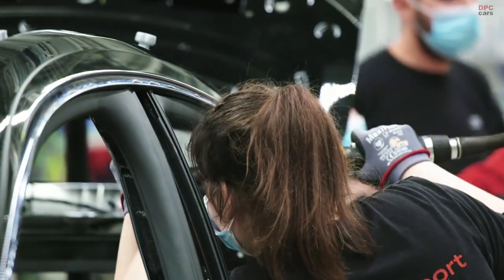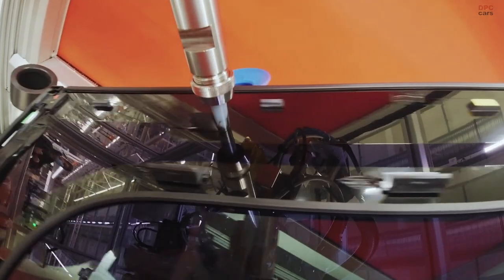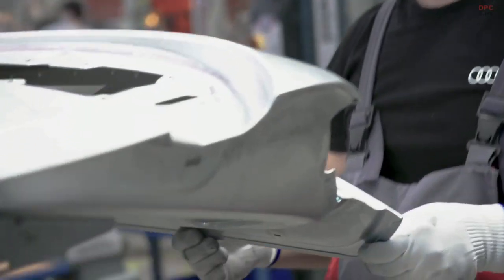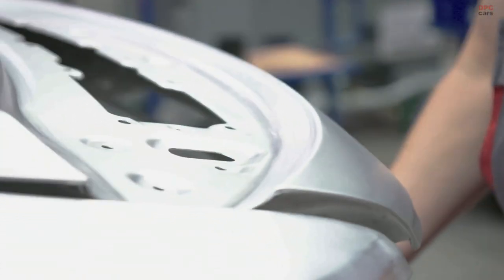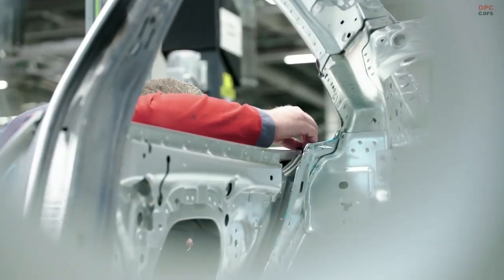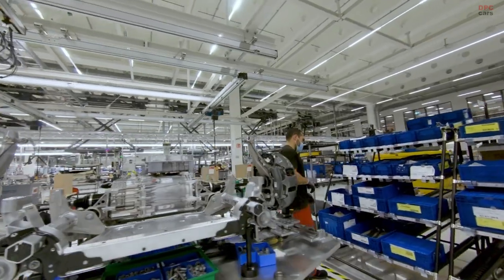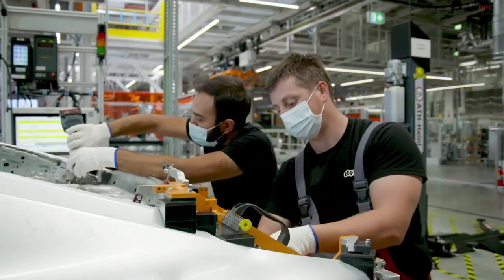Producing two so technically different vehicles on one assembly line is unique in the group. Body construction of the two very different models is carried out separately, but assembly takes place together on one line. We had the best conditions here to integrate an additional vehicle like the e-tron GT into the existing workflows and at the same time acquire new competencies in electrification, digitalization and automation.